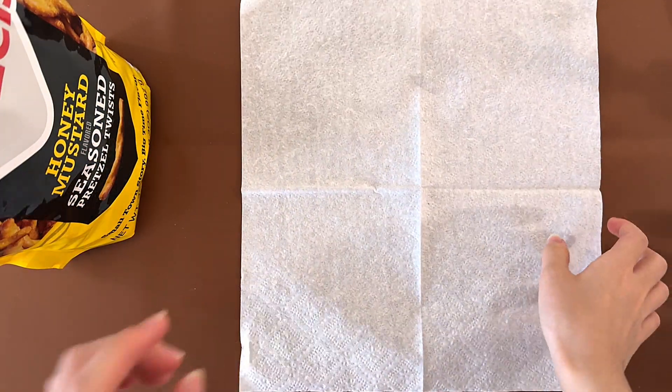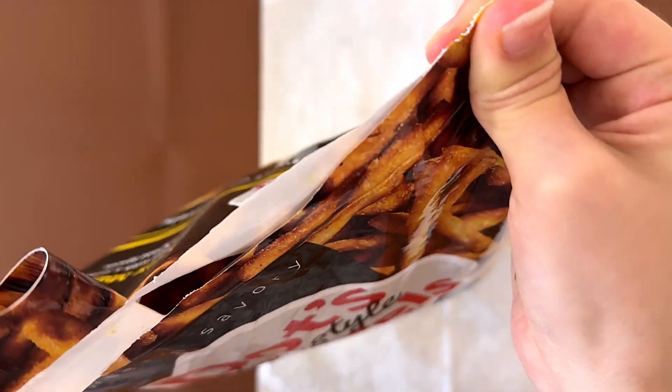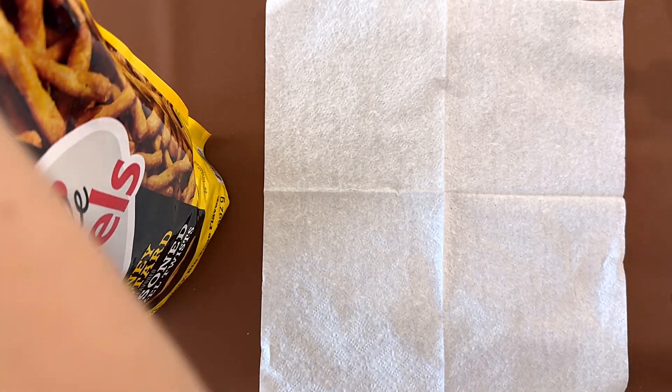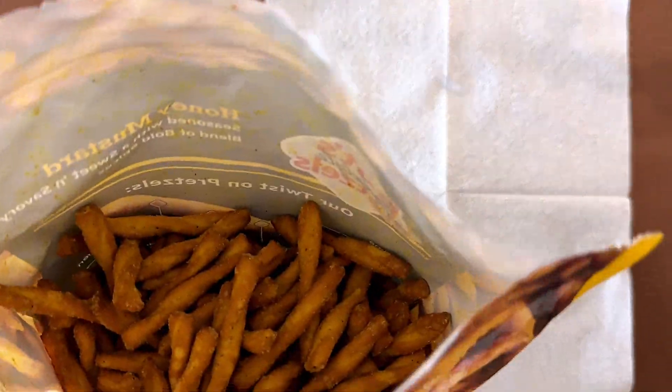These are my favorite snacks personally. The good part about this packaging is that they flip it to the top.